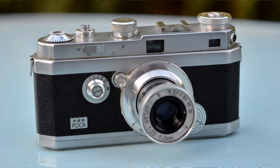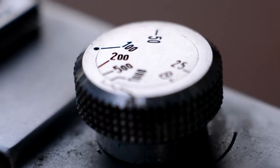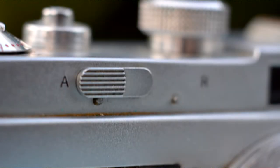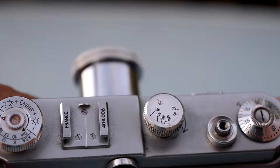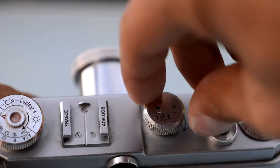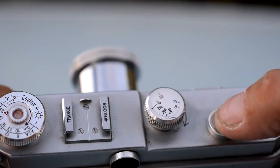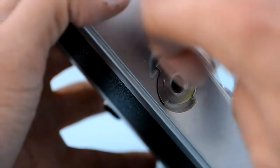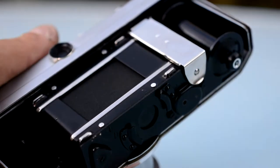Despite its age, this camera is rather easy to use. You have a comprehensive shutter speed selector here, which goes from 1/1000 to 1 second, with a slow speed governor on the front. The A and R switch allows you to rewind your film, a shutter button, and that's basically it. Even though this camera was introduced in 1948, it doesn't feel old-timey at all — there's no learning curve. The only quirk might be to lift up this special plate to allow the film to go in, and that's it. It feels pretty much modern when you think about it.